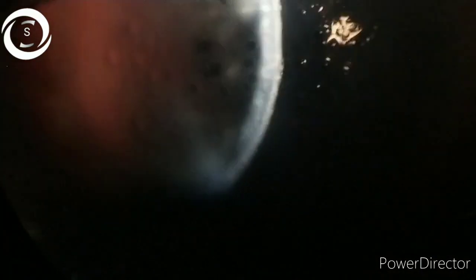On corneal cross-sections, horizontal linear opacities can be clearly seen — these are the breaks in the Descemet membrane. The stroma is filled with fluid, and the horizontal linear lines represent these breaks in the Descemet membrane. Eye rubbing is the inciting agent.